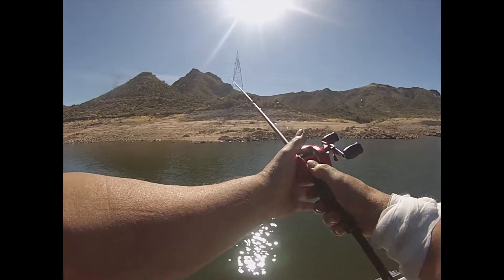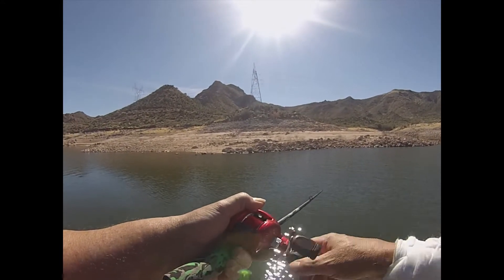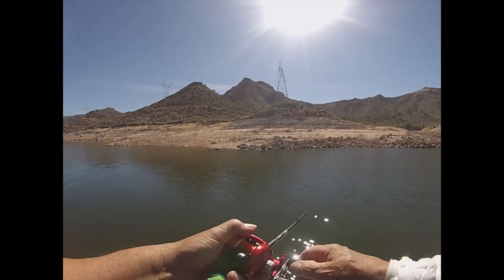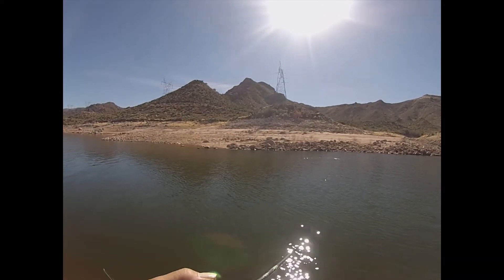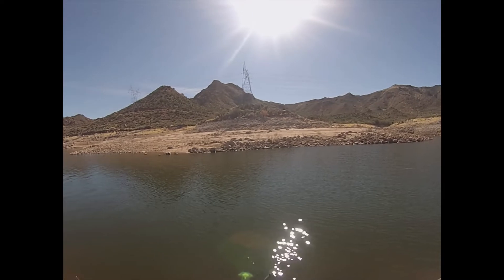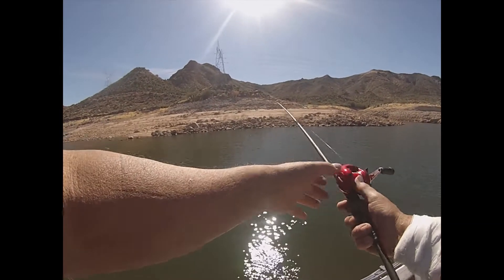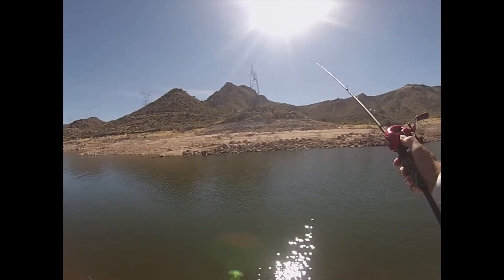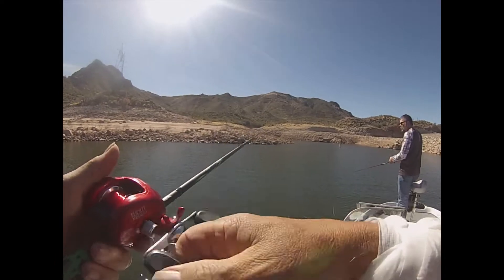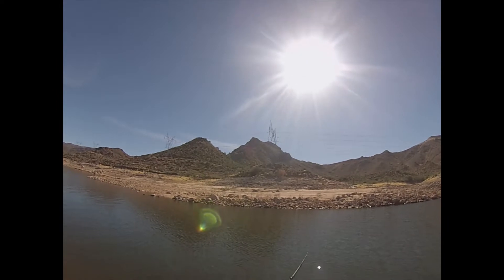I'm using a custom painted lure by somebody locally who paints them — it's a repainted Wiggle Wart, custom paint job, red craw. I got it at the Phoenix Fishing sidewalk sale. The lake is down quite a bit, fish fans, as you can see from the shoreline there.